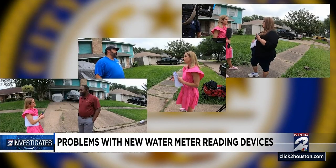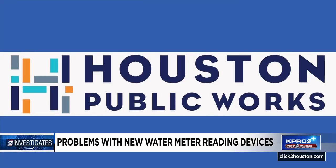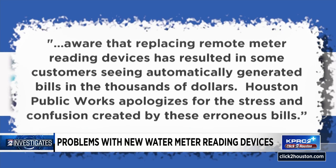They each reached out to the water department. They were told the city would do an investigation and they'd have to call back in 27 days to figure out what's going on. "Why are we having to call back if it's their mistake?" Houston Public Works told us it is aware that replacing remote meter reading devices has resulted in some customers seeing automatically generated bills in the thousands of dollars.